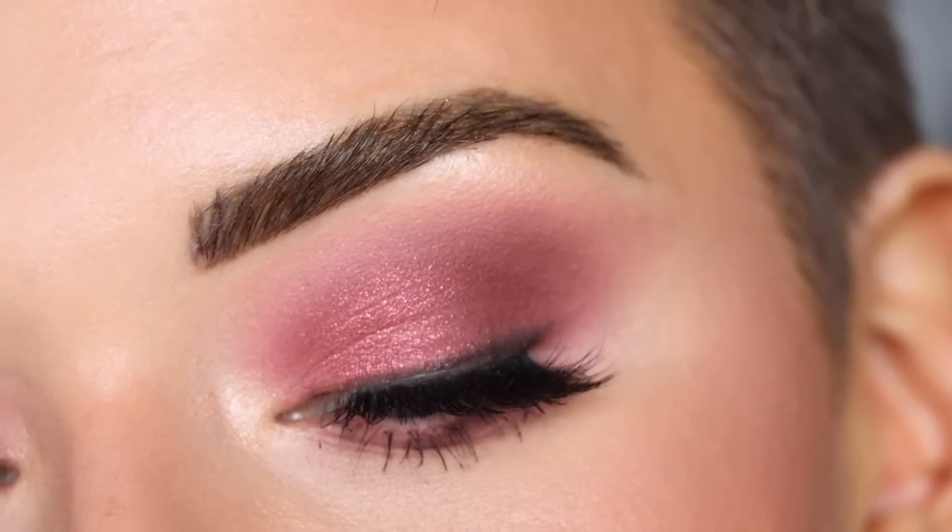Hey guys, so for today's video I was in the mood to do another pinky, Valentine's Day inspired eyeshadow look. I created this look using the Sigma New Mod palette. As I'm filming this, they're actually launching a seven-pan version, so whether you have this one or want to pick up the seven-pan version, it would be perfect. I do have a couple other tutorials on my channel using this palette, linked down below.